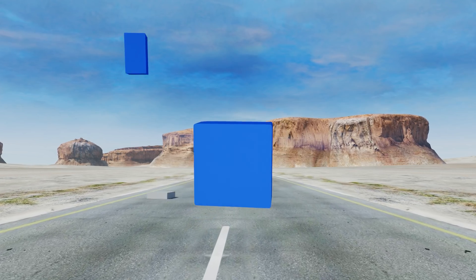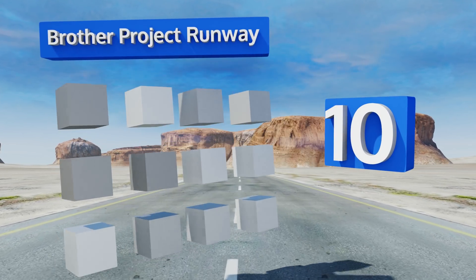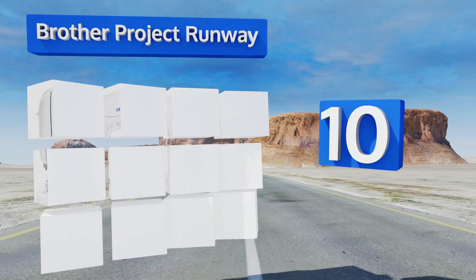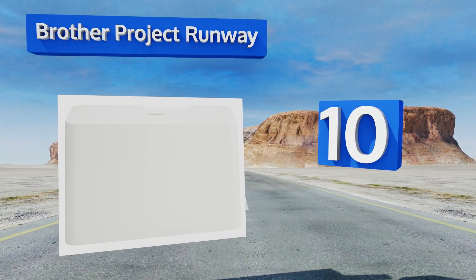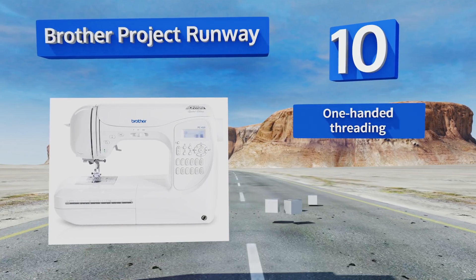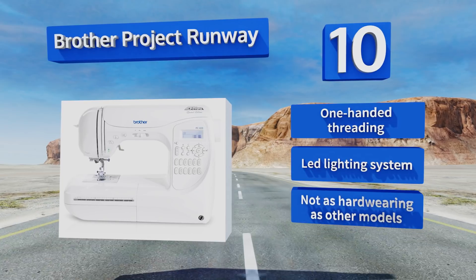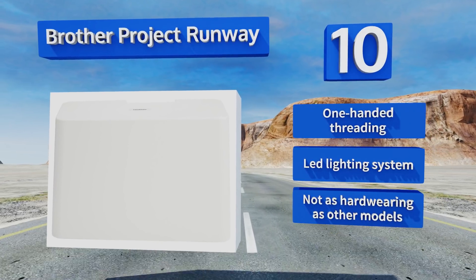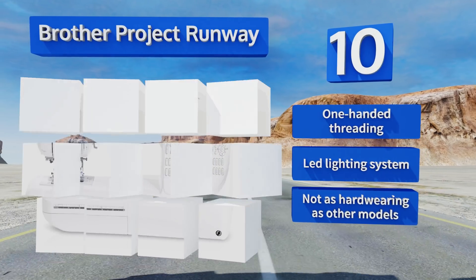Starting off our list at number 10, get ready to bring your own fashions to life with the Brother Project Runway, a computerized machine that delivers 294 built-in stitches. Its innovative My Custom Stitch feature lets you save your own custom designs to memory. It offers one-handed threading and an LED lighting system, however it's not as hard-wearing as other models.